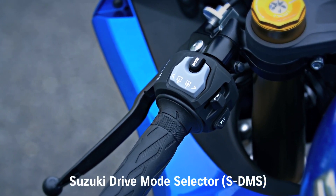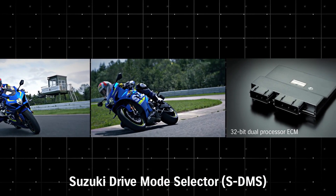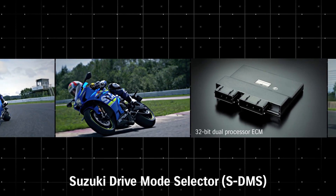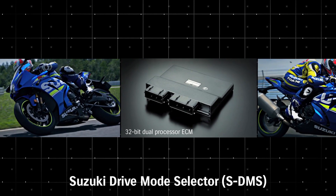The Suzuki Drive Mode selector allows selecting from three mapping and engine power delivery settings. The SDMS system works with the ten-level Motion Track TCS system to provide a variety of power delivery and control choices.